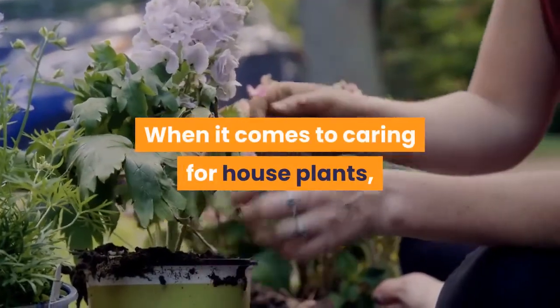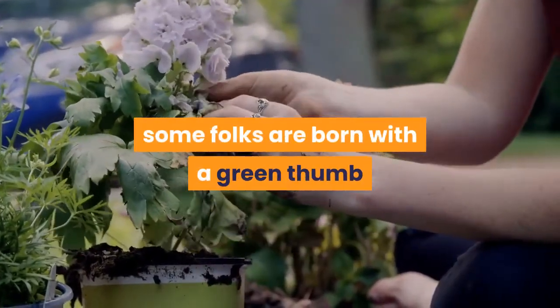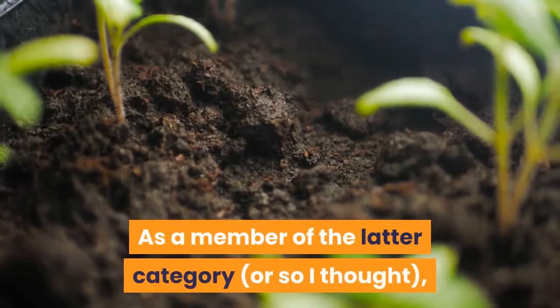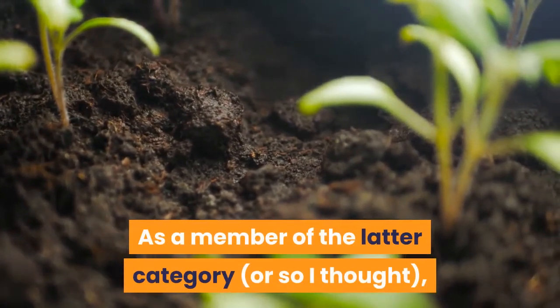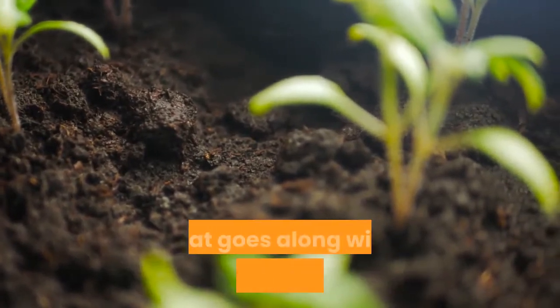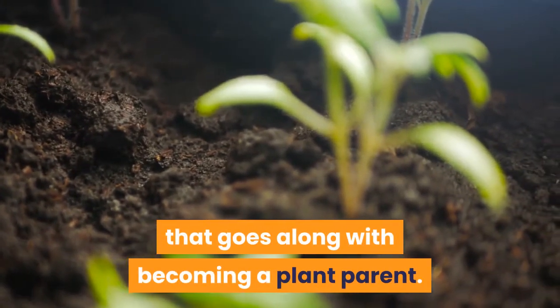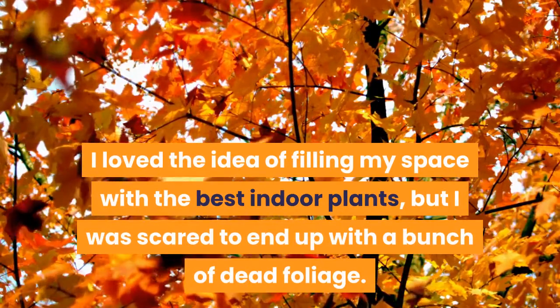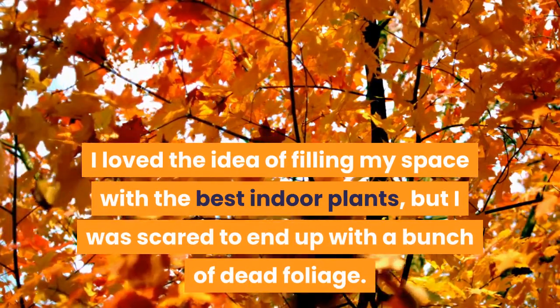When it comes to caring for house plants, some folks are born with a green thumb while others swear they could kill a cactus. As a member of the latter category, or so I thought, I understand the hesitation that goes along with becoming a plant parent. I loved the idea of filling my space with the best indoor plants, but I was scared to end up with a bunch of dead foliage.